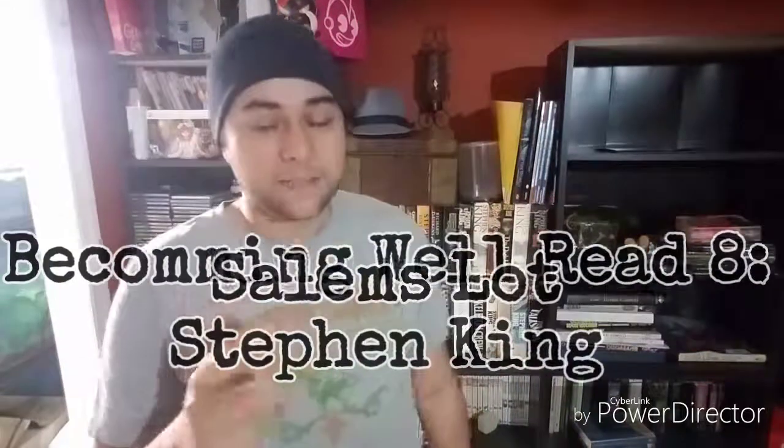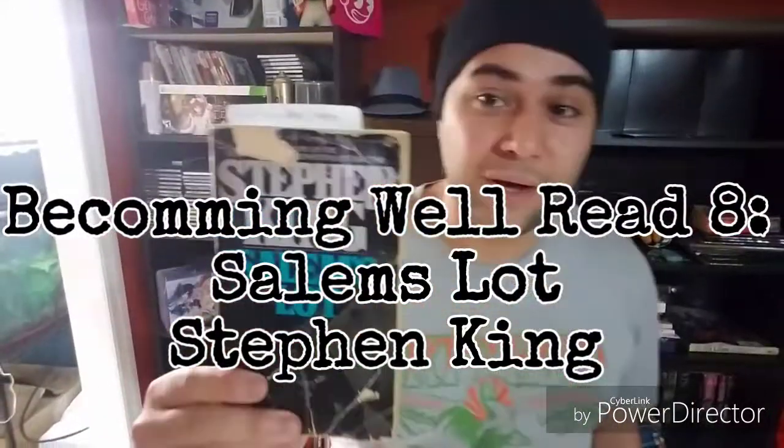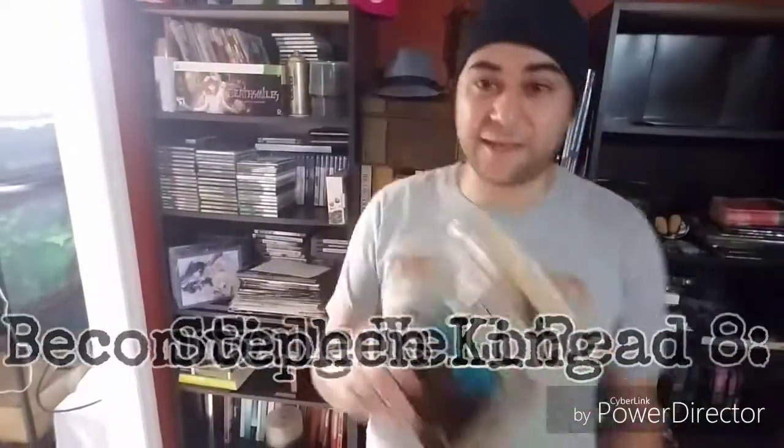Hey guys, this is the 8th video in this series, Becoming Well-Read. If you missed the last video, I spoke about The Giver by Lois Lowry, but in this video we're actually going to talk about Salem's Lot by Stephen King.